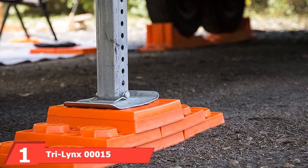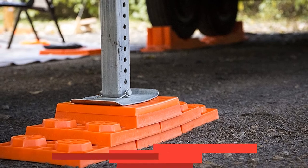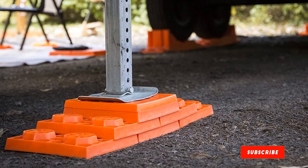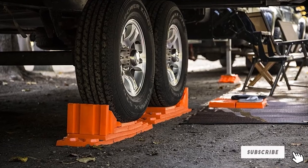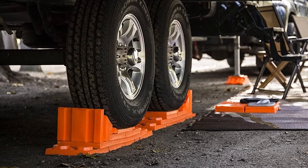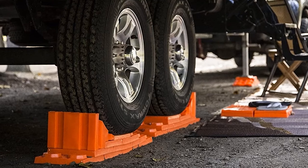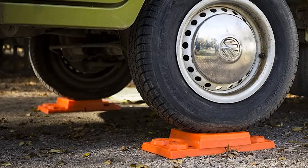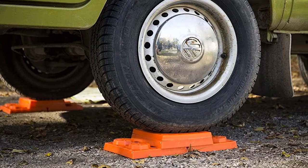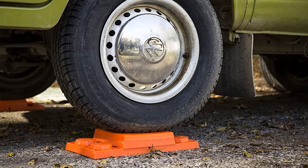At the first position of our list, we have Tri-Link's 15 RV leveling blocks. Instead of saving the best for last, we're reviewing our favorite leveling blocks for RV first to get our buying guide off to a strong start. Tri-Link's 10-pack of levelers have been proudly made in the USA for 20 years, and this shows through their sheer quality. The manufacturers offer a 10-year warranty on the product, which only reinforces this.